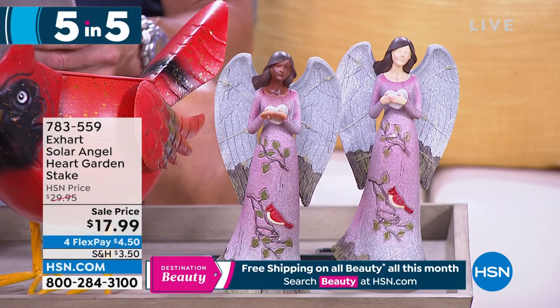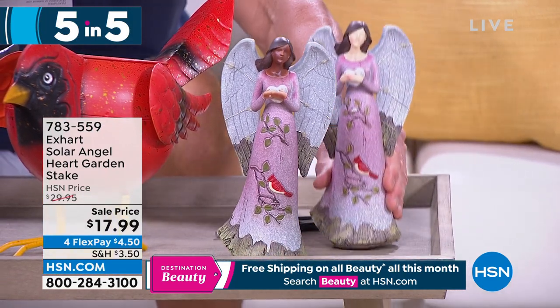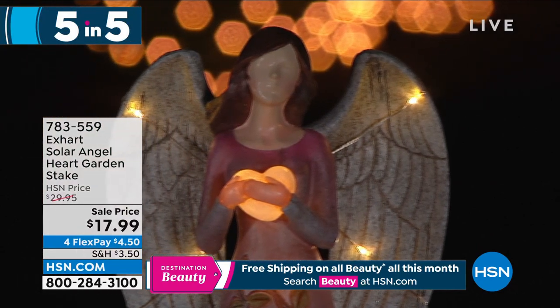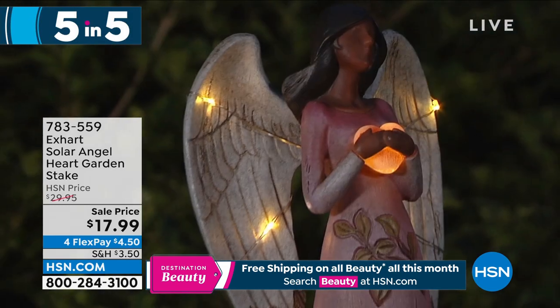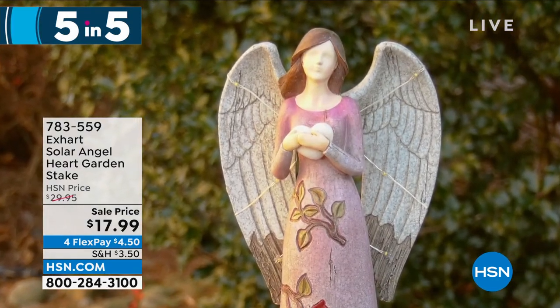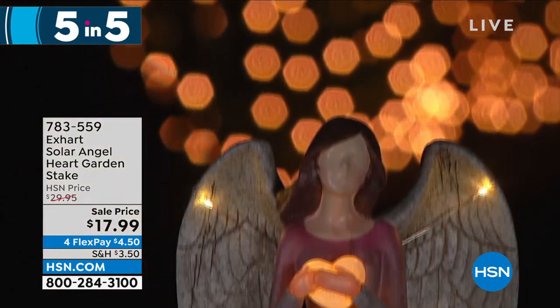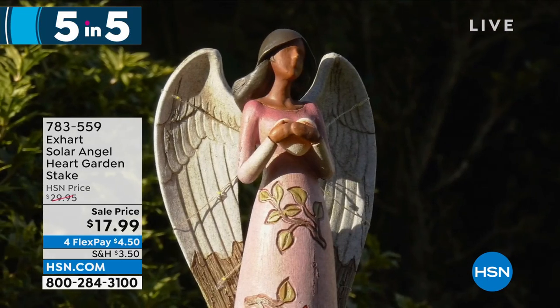Here's another item I've never gotten to present before - it's from Xart, it's our solar angel heart garden stake. You take this out in the garden, it comes with a little stake, you pop the stake into the ground and put your little angel on there. Look at how beautiful they are. They come in white or black, it's a solid resin angel with a rechargeable built-in solar battery. $17.99.